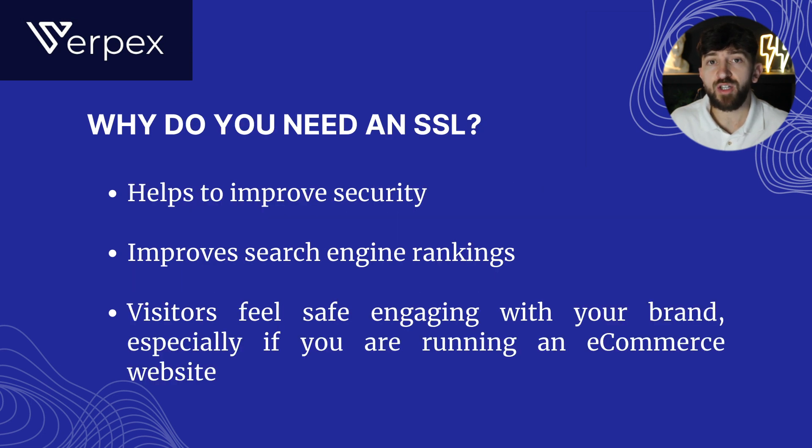So why do you actually need an SSL certificate? Well, it helps to improve security, meaning less hacks and attacks on your website. It also helps to improve your search engine rankings. Search engines like Google will notice that your website has an SSL certificate, which means they know your website is secure, helping your website to rank higher in the search engines.